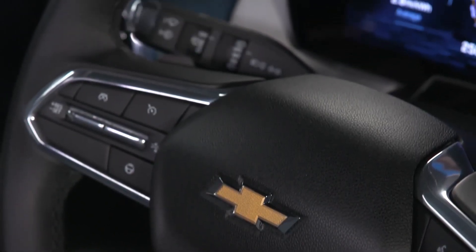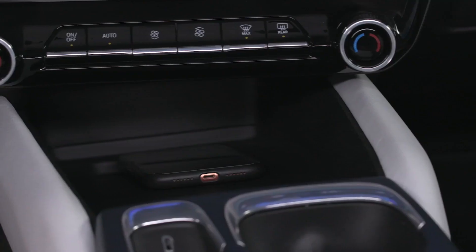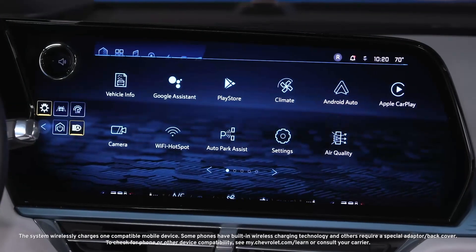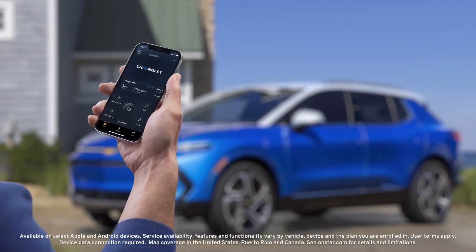Combine these with the intuitive, easy-to-reach controls and personalized ambient lighting, and you are at the center of everything. The 3LT cabin tech also includes wireless phone charging and an expansive smart infotainment system with wireless smartphone connectivity and access to apps, including the MyChevrolet mobile app with energy assist.